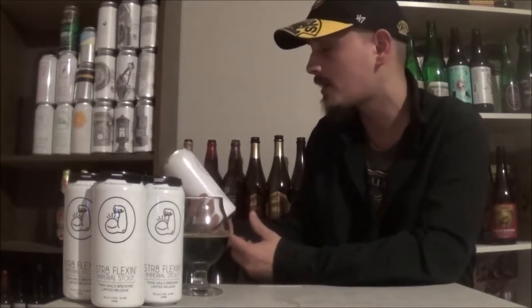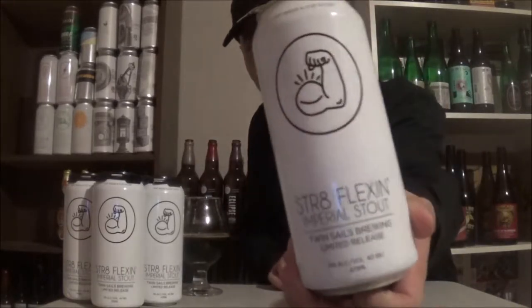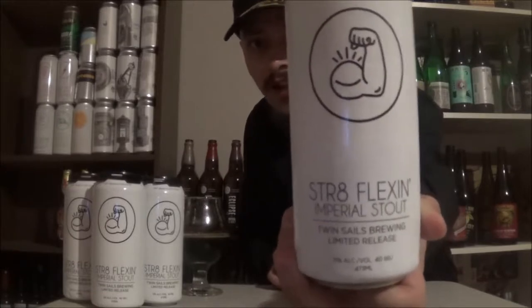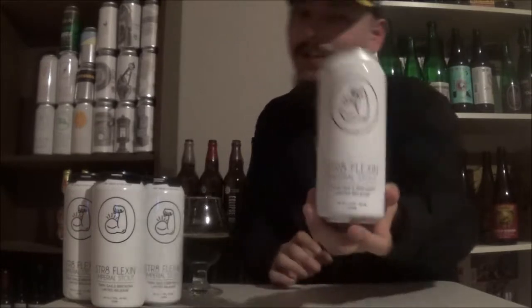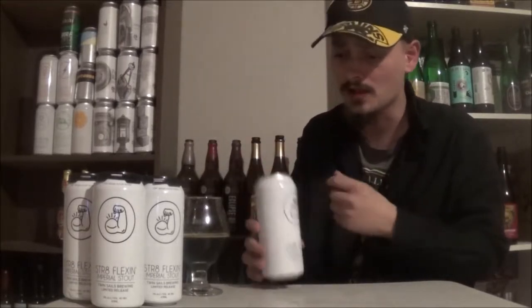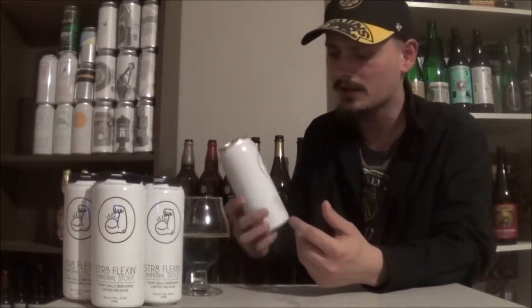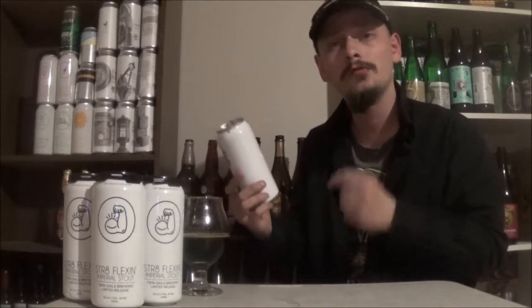How's it going guys, thanks for joining me for another beer review. Today I'm looking at a beer from Twin Sails Brewing Company out in Port Moody, BC. Today's beer is the Straight Flexin Imperial Stout. Love the artwork on this one — they have pretty rad artwork on their cans, but this one in particular I really dig. Most beers I've reviewed from them have been IPAs, pale ales, double IPAs, but I think I've reviewed one of their other stouts — never an imperial stout. So excited to try this one. 11% ABV, 40 IBUs.